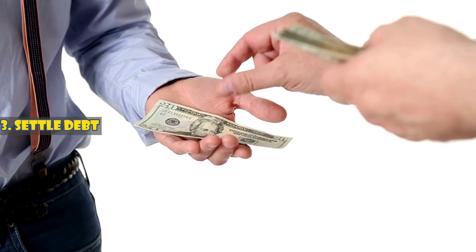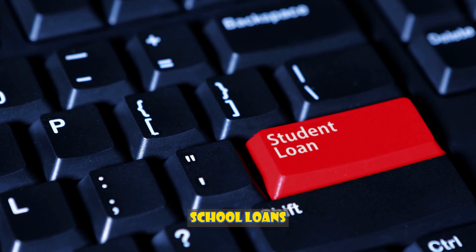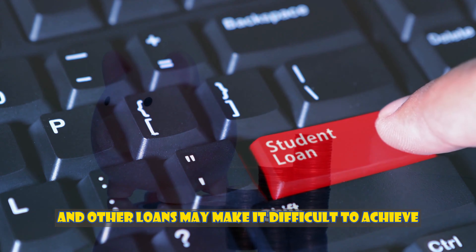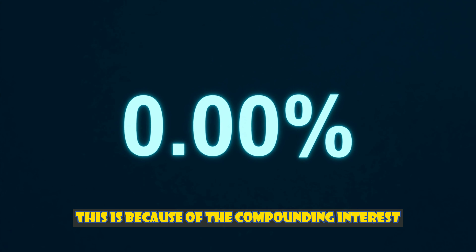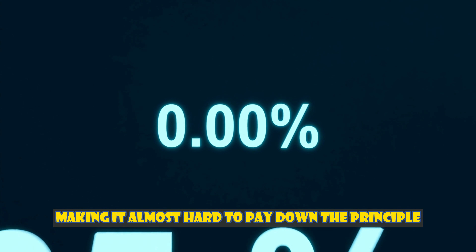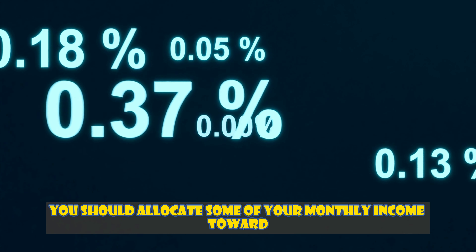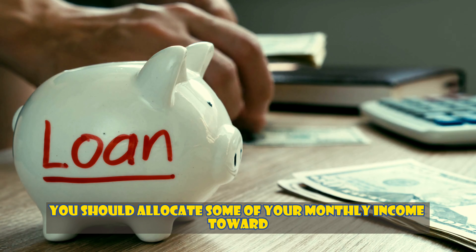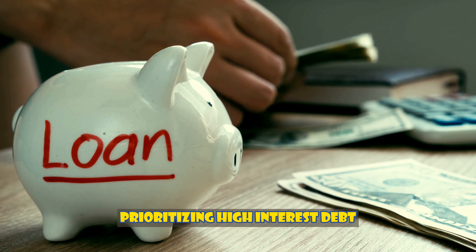Number three: settle debt. Debt from sources such as credit cards, school loans, and other loans may make it difficult to achieve one's financial objectives. This is because of the compounding interest, making it almost hard to pay down the principal for a very long period. You should allocate some of your monthly income toward debt repayment, prioritizing high-interest debt.